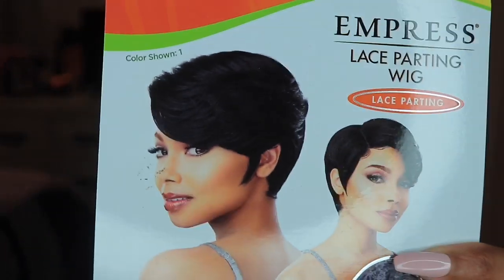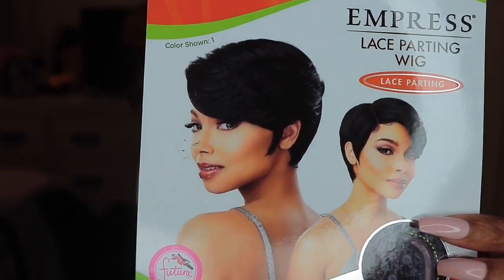So I purchased this unit with my own coins from wigtypes.com — shout out to Wig Types. I purchased this wig a while back, honey, but we'll get into all of that in the review portion. This unit is by Sensational, from their Empress Lace Parting Collection. It is in the style Kenzie in the color T1B slash 27. It's their hand-tied deep lace parting wig, and this is what it looks like on the stock card. It is the lace parting wig.